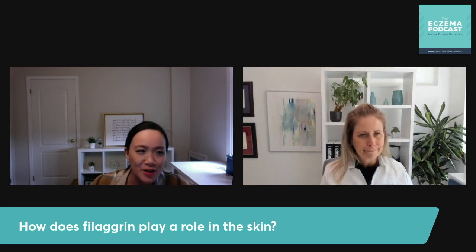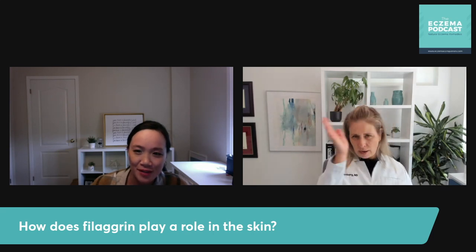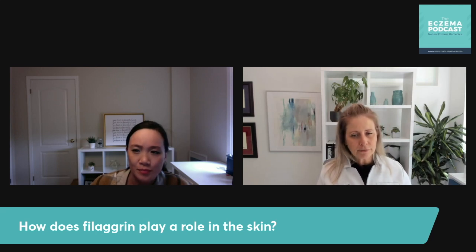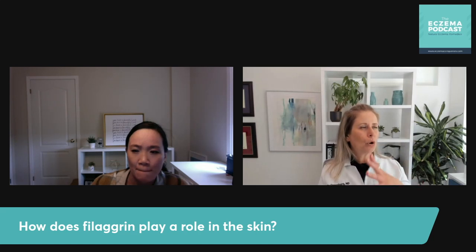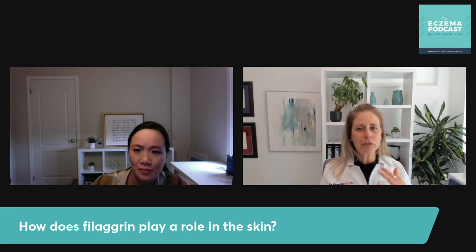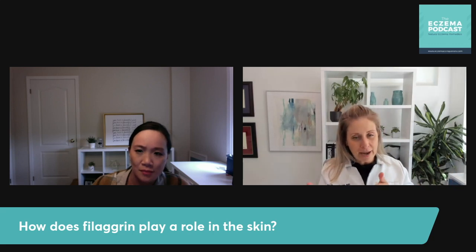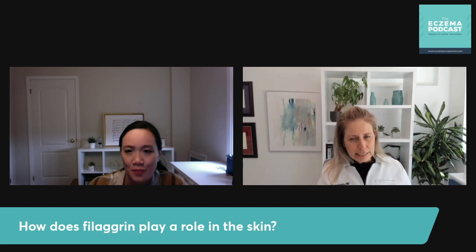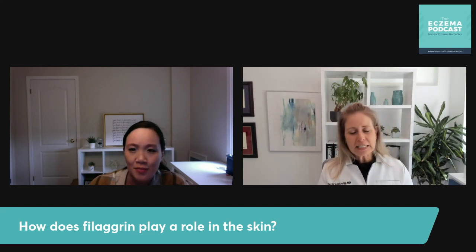Have you heard much about hyperlinear palms, and if that signifies the filaggrin gene mutation? I don't know. Unless you do a study and are testing for FLG — there was a whole gap in knowledge where African-Americans are more prone to getting eczema than Caucasian counterparts, but they kept testing them for FLG mutations and nothing was coming up. It turned out that in those of African descent it's FLG2. I just don't think we know enough, and there hasn't been enough testing of filaggrin gene mutations to connect that — but that doesn't mean it's not out there.